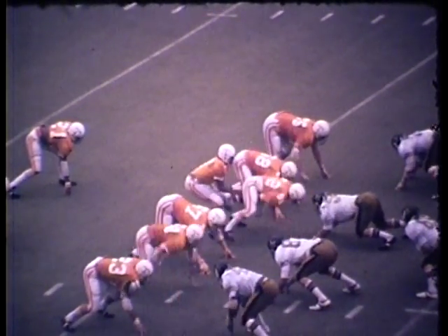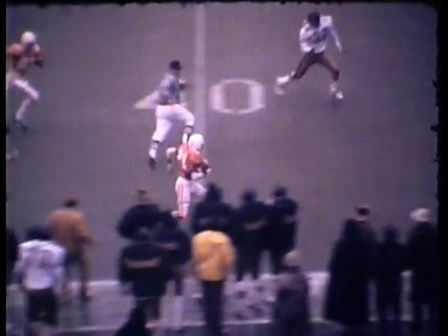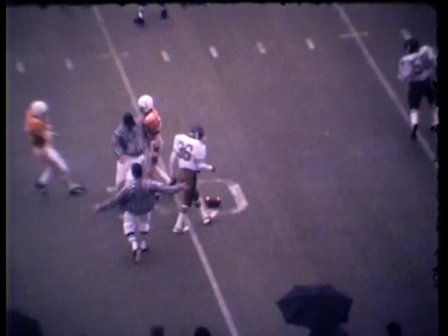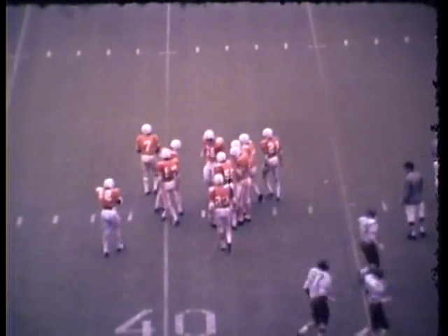Holloway is set, second down and eight from the Tennessee 31. Holloway makes the pitch to Stanley Morgan — 35, 40 — and he gets away from a tackler at the 31-yard line of Vanderbilt. Tremendous run by Stanley Morgan of Tennessee, as Vandy thought they had him hemmed in at the sideline, and Morgan wasn't going to be denied.